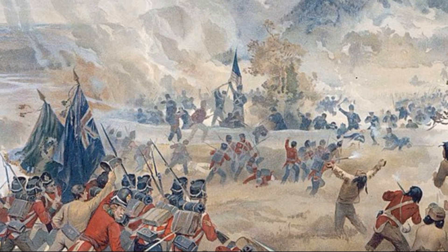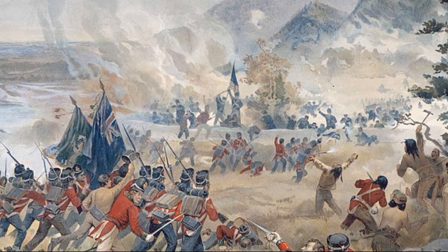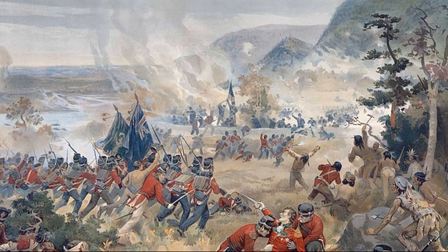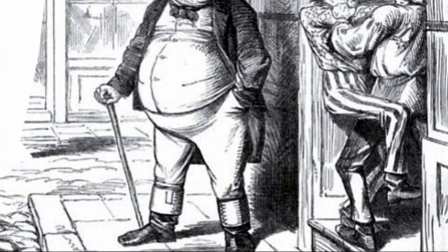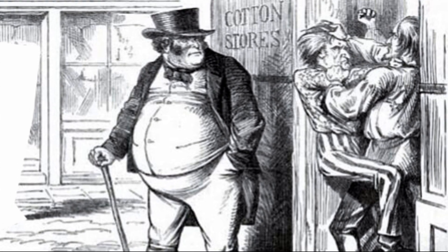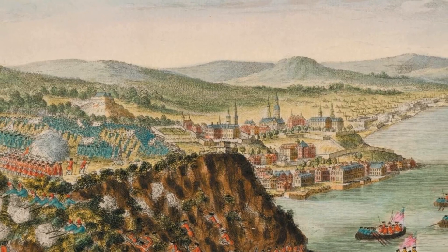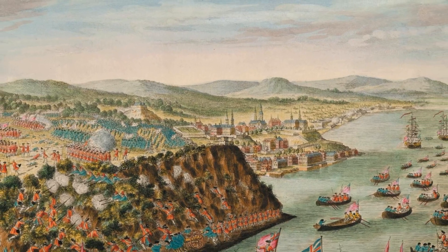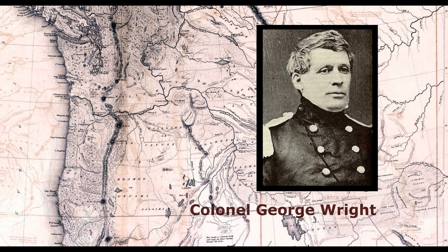In 1862, the world's geopolitical system was radically different than it is today. The American and British governments had several border disputes, and British support of the Confederacy during the Civil War led to fears of a direct conflict. As far back as 1844, the U.S. government was concerned about invasion from British naval forces in Canada. Colonel George Wright, commanding officer of the War Department of Oregon, stated that a single hostile ship could sail up the Columbia River and take the whole frontier.